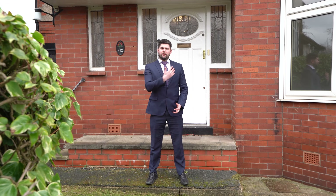Hi, I'm Matthew from Stoneacre Properties and I'm delighted to be here today at this fantastic four-bed detached family home, situated equally between Moortown Corner and Chapel Allerton, and offers a fantastic opportunity to modernise throughout. Welcome to 318 Harrogate Road.